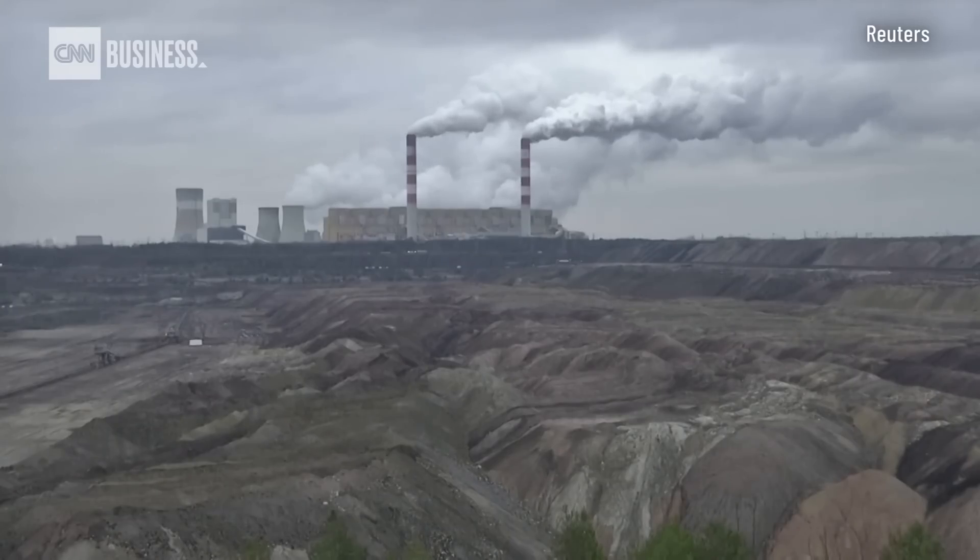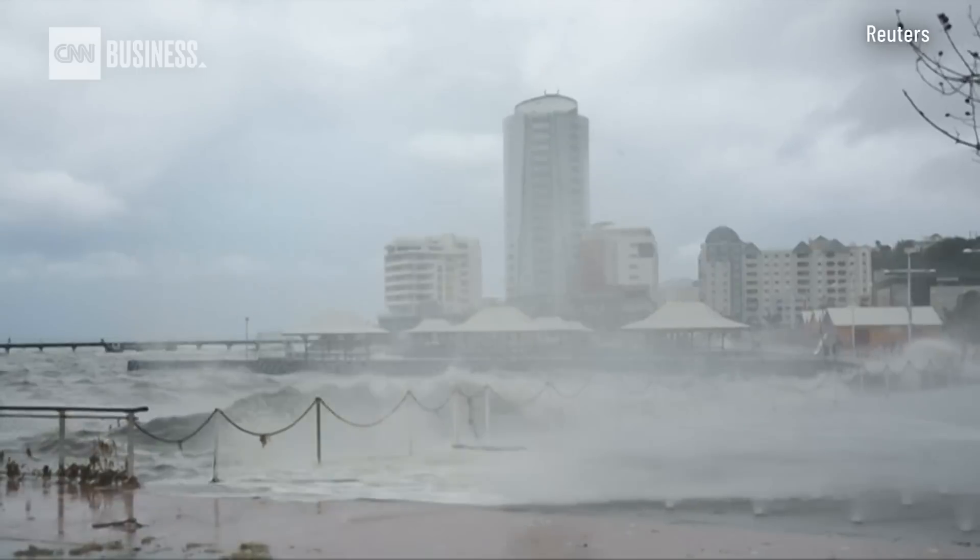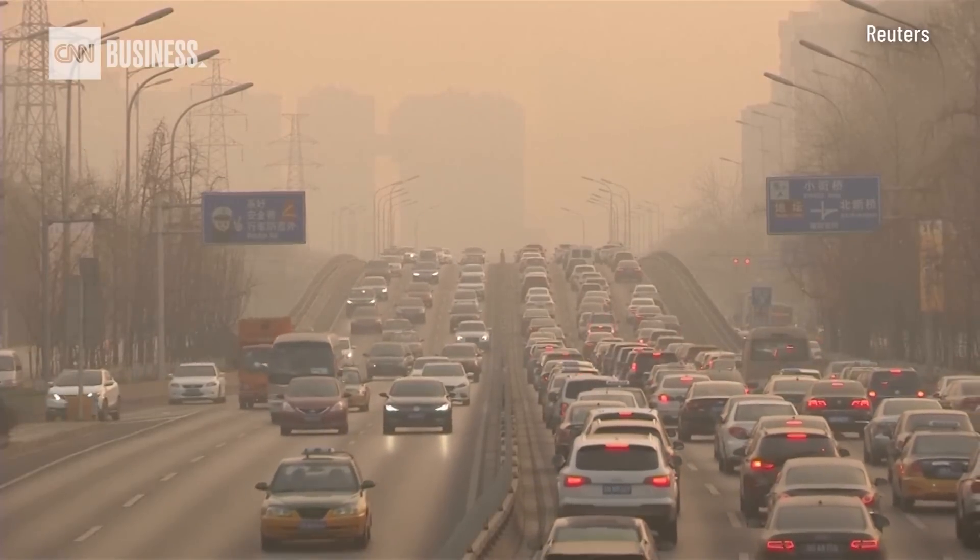The carbon market is, in a sense, embryonic at this point. What exists now will certainly increase just because the magnitude of the problem will progressively become clearer. We are, in that sense, dependent on a certain degree of rationality from the human species.